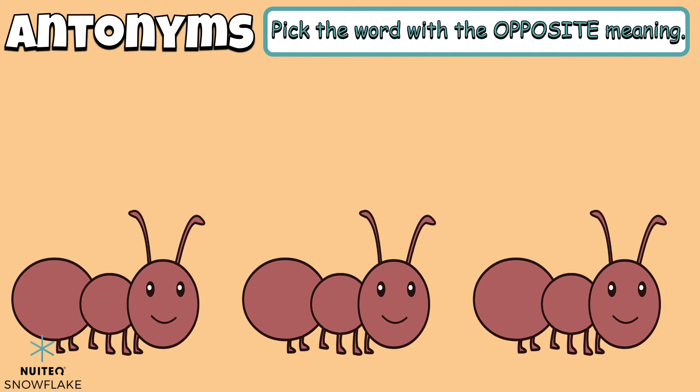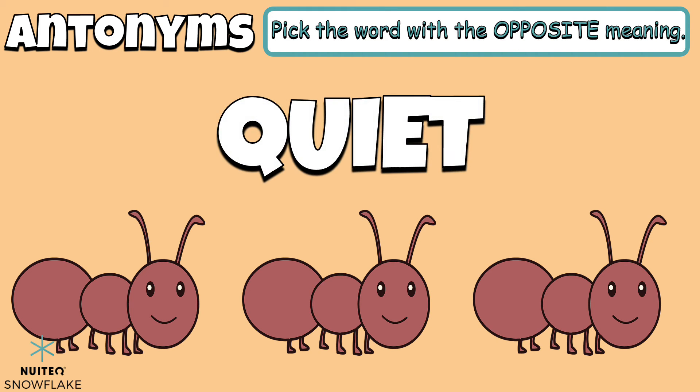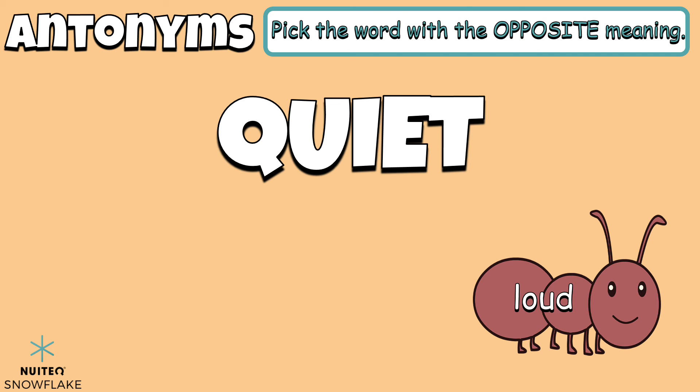Let's now find some examples of antonyms. Pick the word with the opposite meaning. Our word is quiet. Which word is the opposite, or different, from the word quiet? Silent. Muted. Or loud. The antonym of quiet is loud.